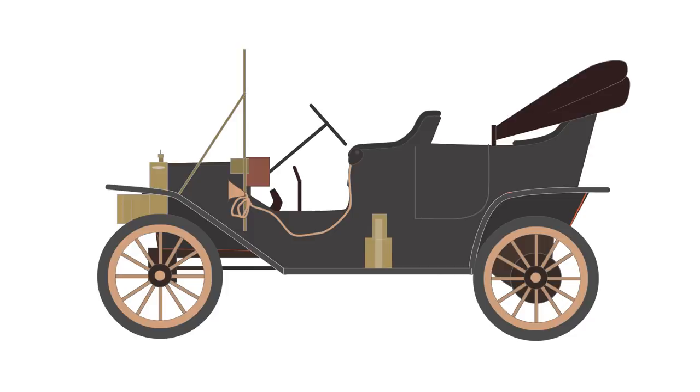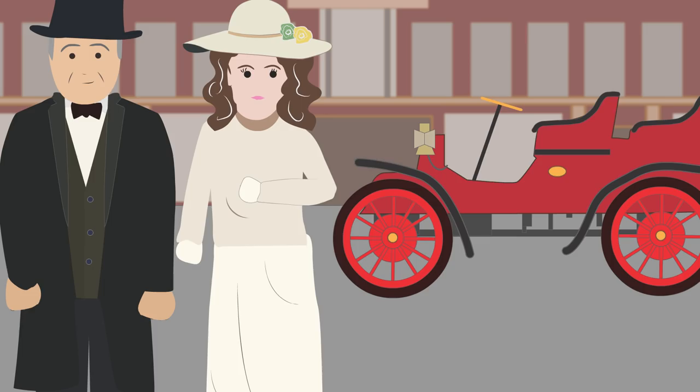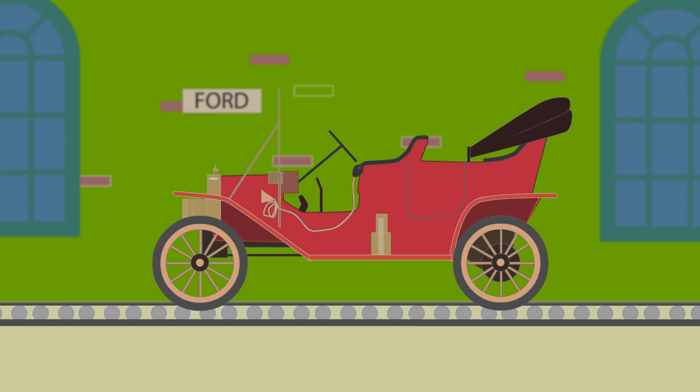Before the Ford Model T, the motor car industry was laborious and expensive. Parts were sourced from several suppliers and the customer could customize the bodywork. Cars, therefore, were limited to the wealthy.